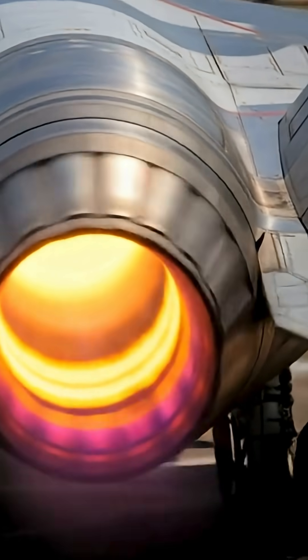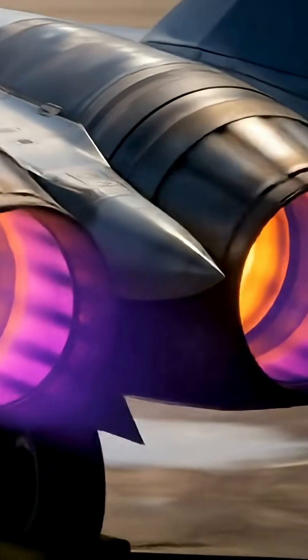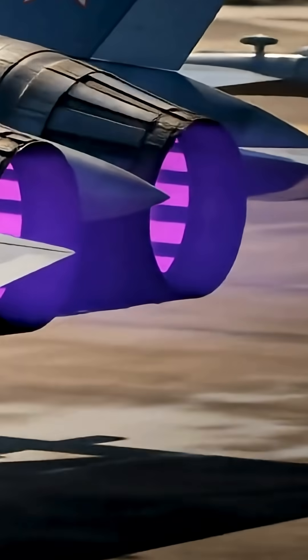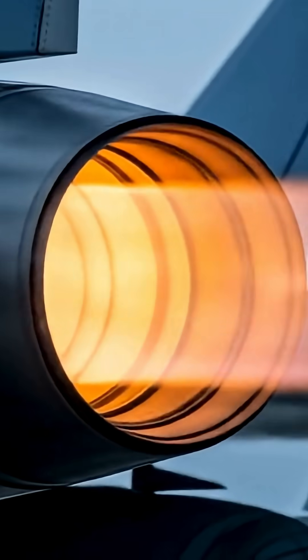The SU-57's advanced ISDALI-30 engines are what truly elevated it into the fifth-generation fighter category. These engines are built to be more powerful, efficient, and versatile than the earlier AL-41 F1 units used in the SU-35.